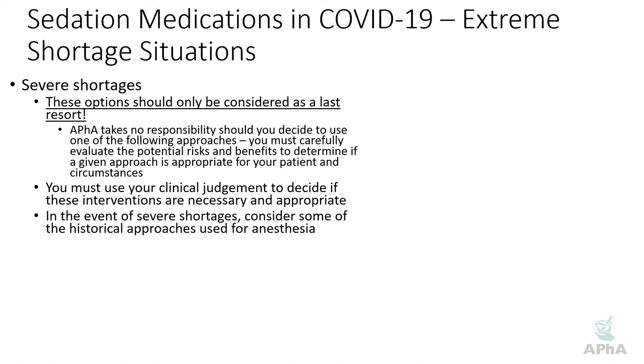In the event of truly severe shortages, start digging through the history books and look at what was used for anesthesia prior to modern anesthetics. The most recent historical anesthetic would be barbiturates — they were used for quite a while. Methohexital, for example, is a barbiturate still used for induction of anesthesia. One potential advantage of barbiturates is that they're available in both intravenous and oral formulations, which may again help extend your IV supply. Of course, barbiturates have drawbacks, so like everything else, you must assess whether they're appropriate for your patients.